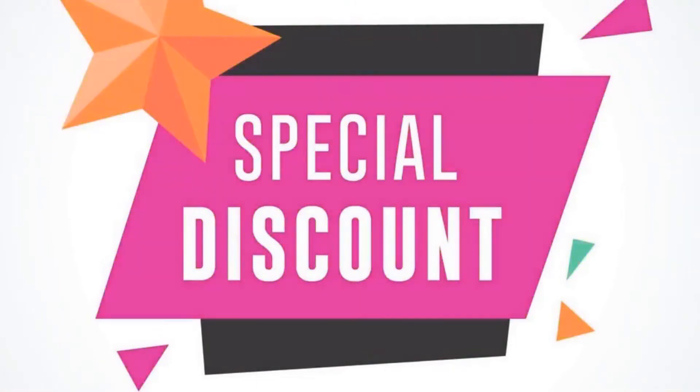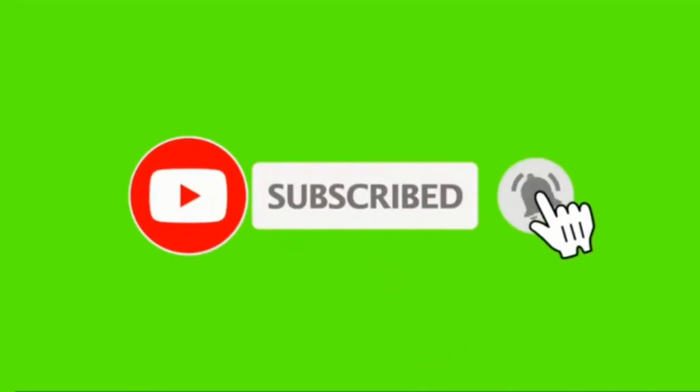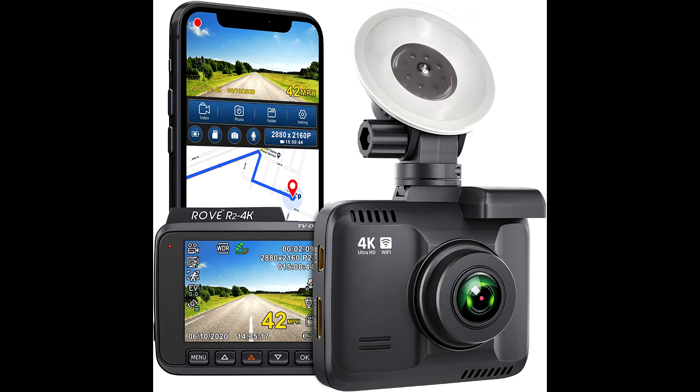Buy the Rove R2 4K dash cam at a cheap and limited time discount from the link in the description. Click subscribe and press the bell icon to get the latest videos. The Rove R2 4K is the most sophisticated and powerful 4K video car dash camera on the market today.